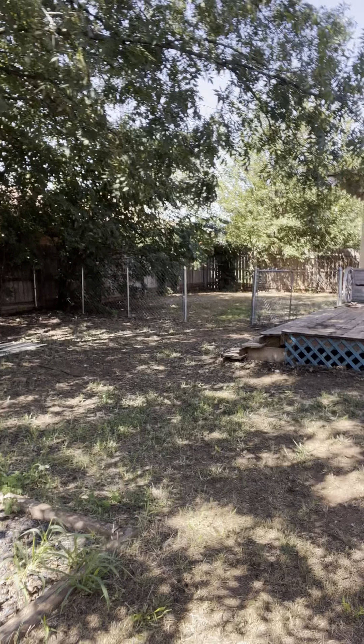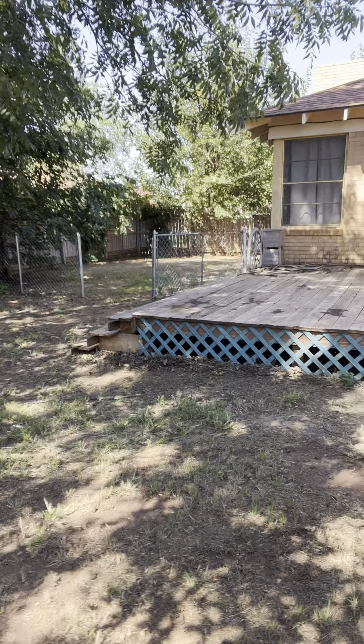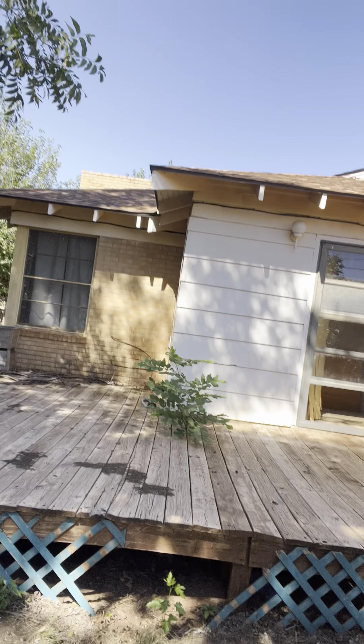Let's finish our tour of the inside. This home is, I believe, 1,672 square feet — three bedrooms, a bath and a half, and a huge basement. You get a shop and a storm shelter. There's a little repair that needs to be made here.